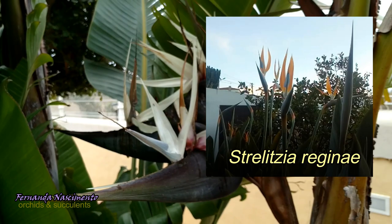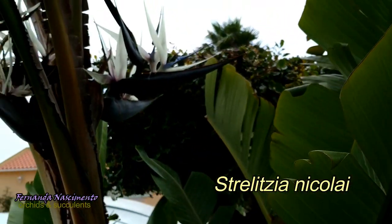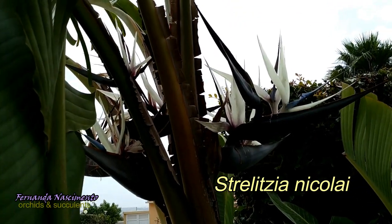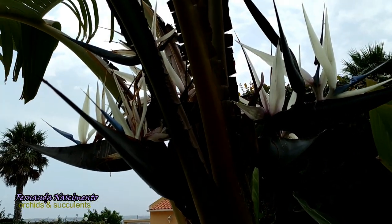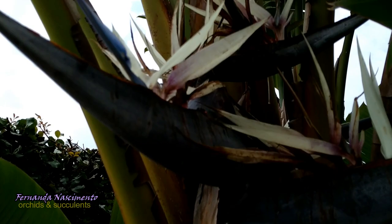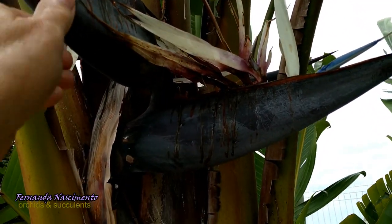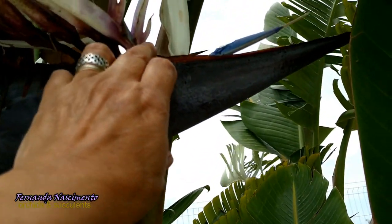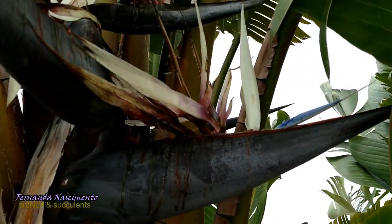This is the species Strelitzia nicolai, one of the largest in the genus. Can you see the humongous flowers? They are really huge. They are blue and white — the dark blue part is the bract, the sepals are white, and there is this tongue-looking thing which is bluish-purple, which is the petal.